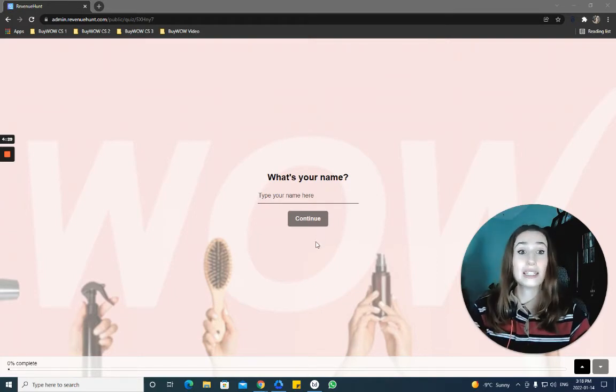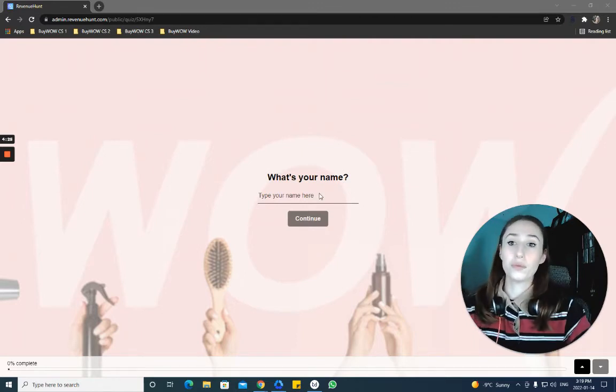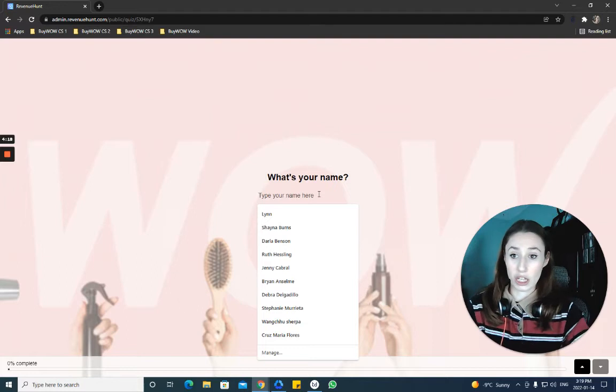So today we're going to do the skin care recommendation quiz. Just open up your internet, pop in the link that's in the description, and it will take you to this page here.